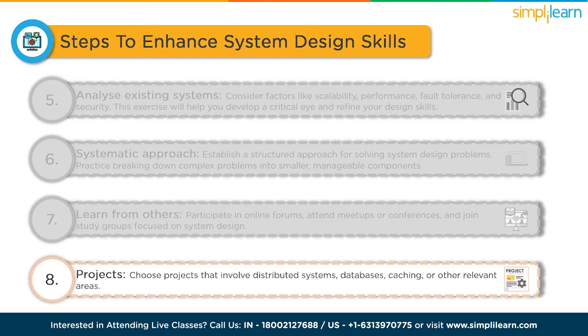Build your own projects. Implement small-scale projects that involve system design considerations. Choose projects that involve distributed systems, databases, caching and other relevant areas. By building real-world applications, you can gain hands-on experience and encounter practical challenges.